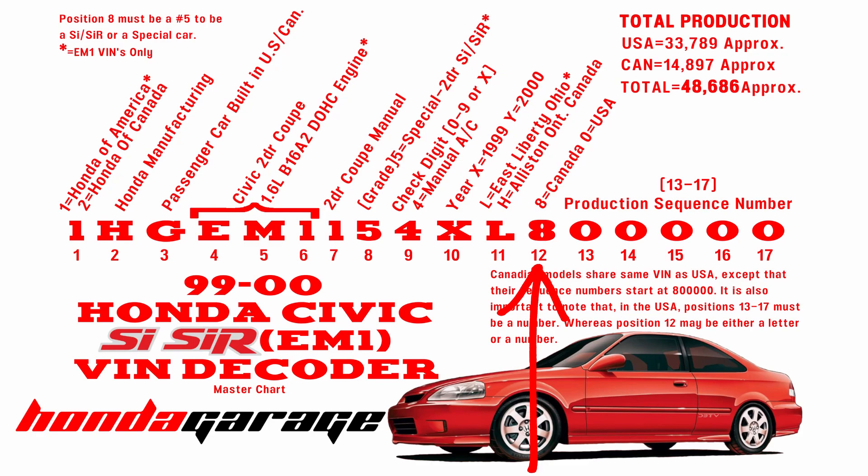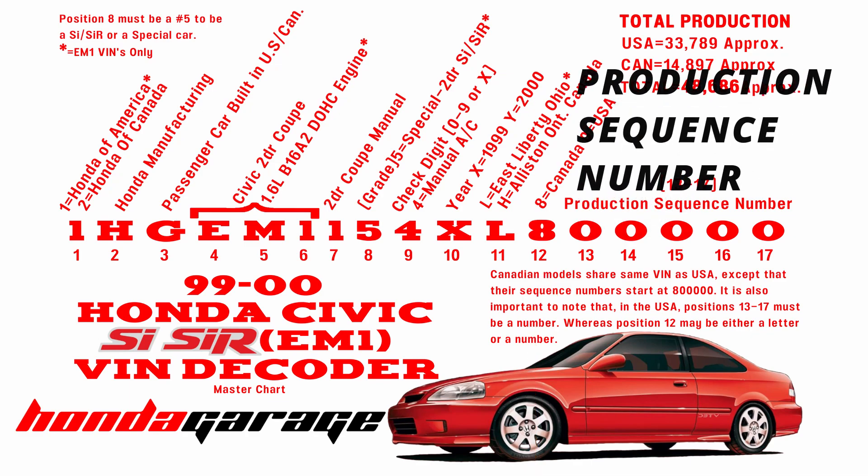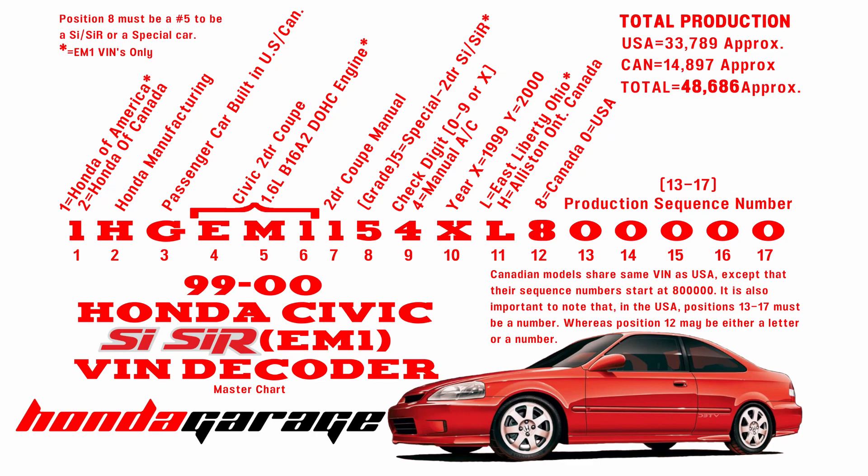I put H for Alliston, Ontario, Canada, but it's not likely you'll see that on any EM1 since they weren't manufactured there. Position number twelve signifies the country where the final destination for sale is. If you have a Canadian car it should be an eight, and if you have an American Si it should be a zero.